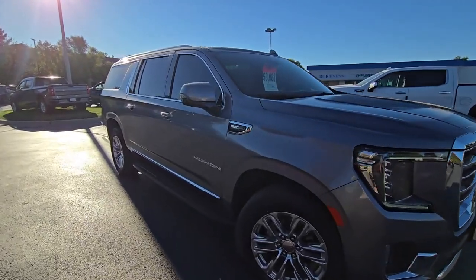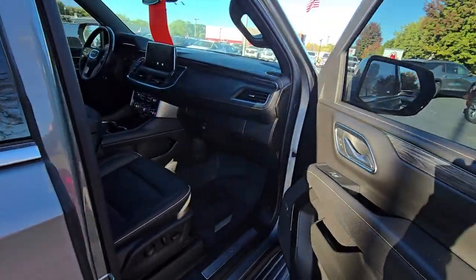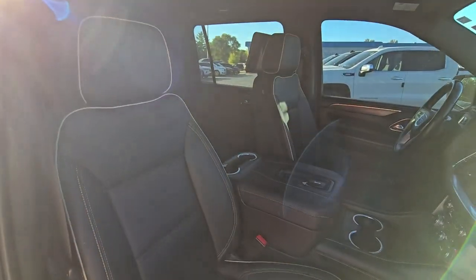A lot of great features — nice LED running lights, turn lights, headlights, and fog lights. Keyless entry on all the doors, blind spot in your mirrors, surround vision cameras, lane departure warning, and forward collision as well.